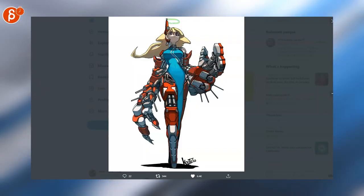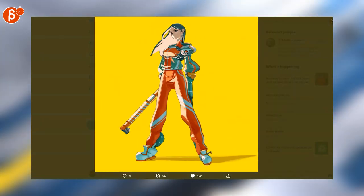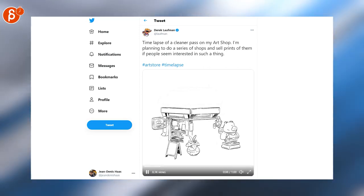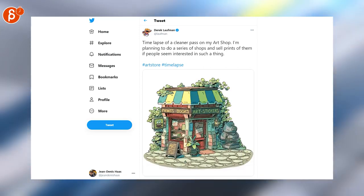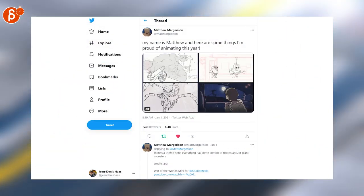Going back to designs here - these are cool. Love those colors. Timelapse of a cleaner pass on his arc that Derek is posting. So cute, I love this. Matthew is posting what he has been proud of doing this whole year, and he should be because it's awesome.